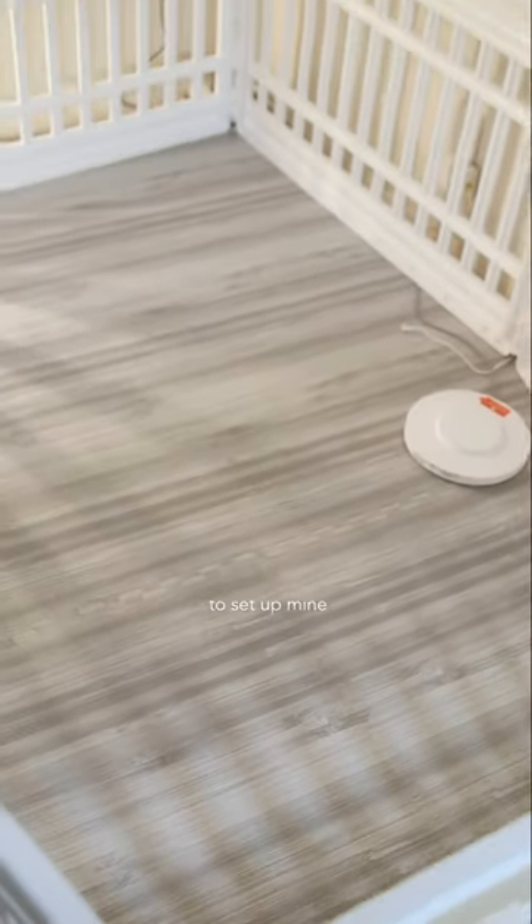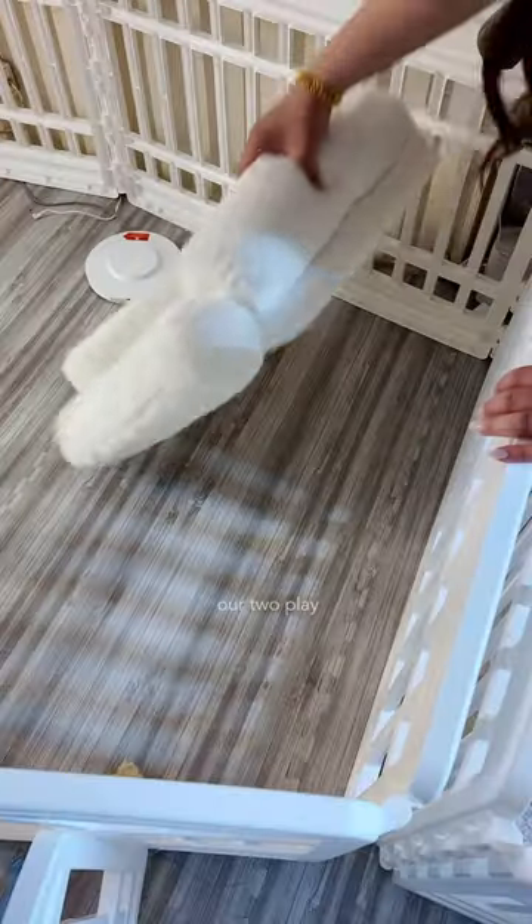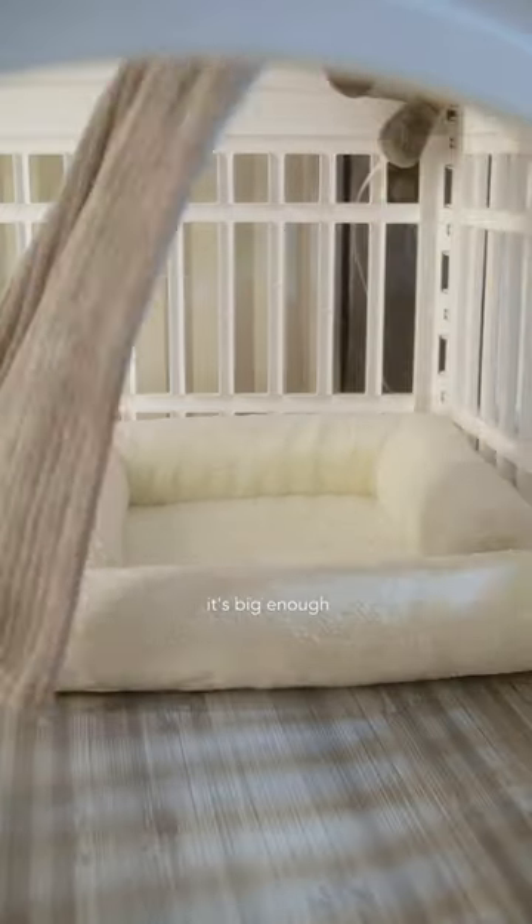Now it's time to set up mine and Bailey's room. Mommy merged our two playpens to make it bigger. It's big enough for us.